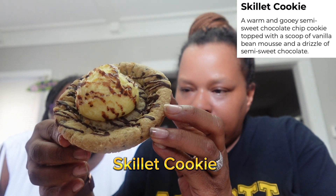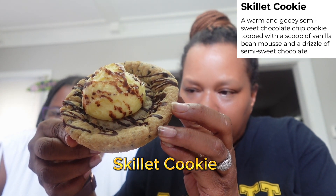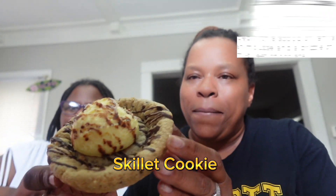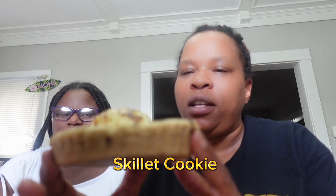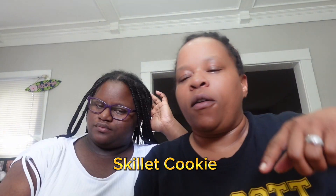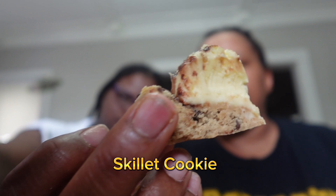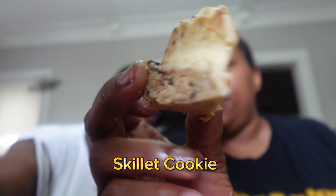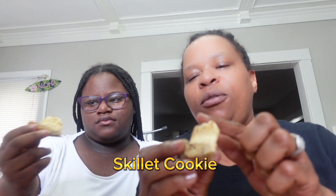The skillet cookie is a warm and gooey semi-sweet chocolate chip cookie topped with a scoop of vanilla bean mousse and a drizzle of semi-sweet chocolate. It looks like ice cream in a cup. The scoop looks great — the cookies look really done on the sides.